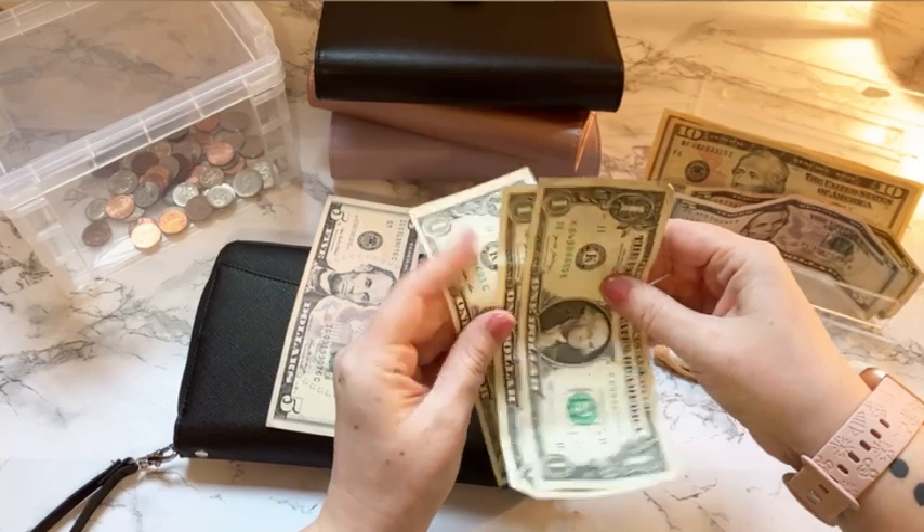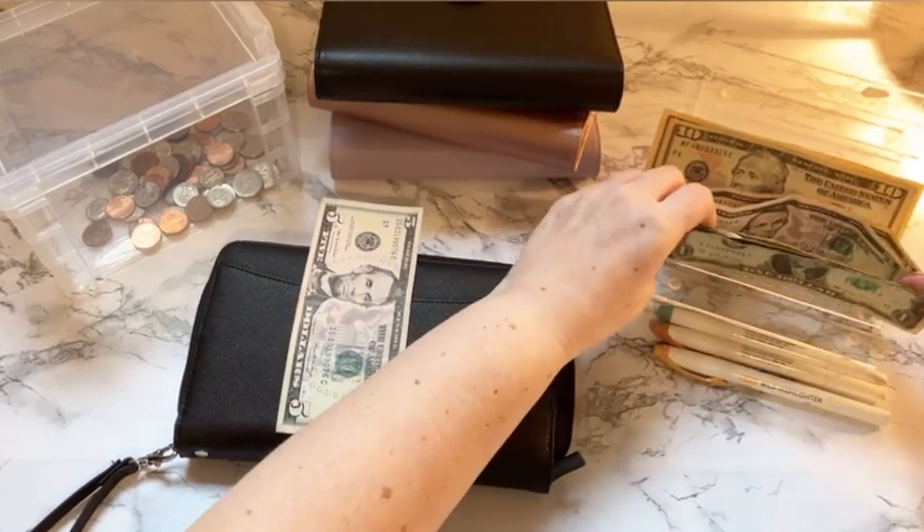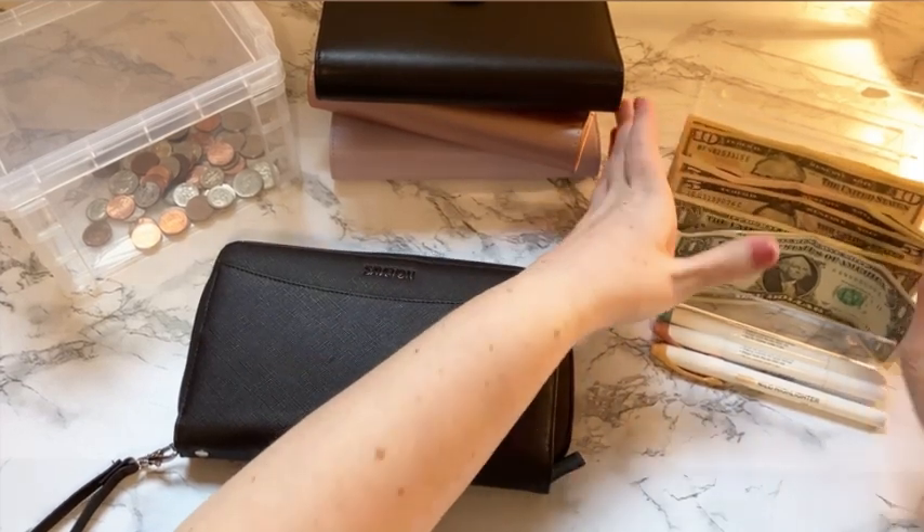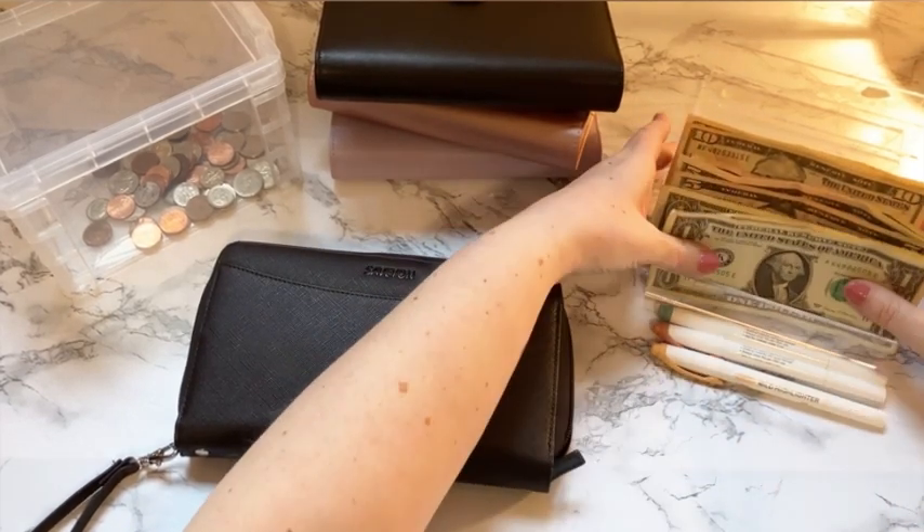I'm not sure if they got washed or not — they kind of feel like they did, and kind of don't. They're very wrinkly.